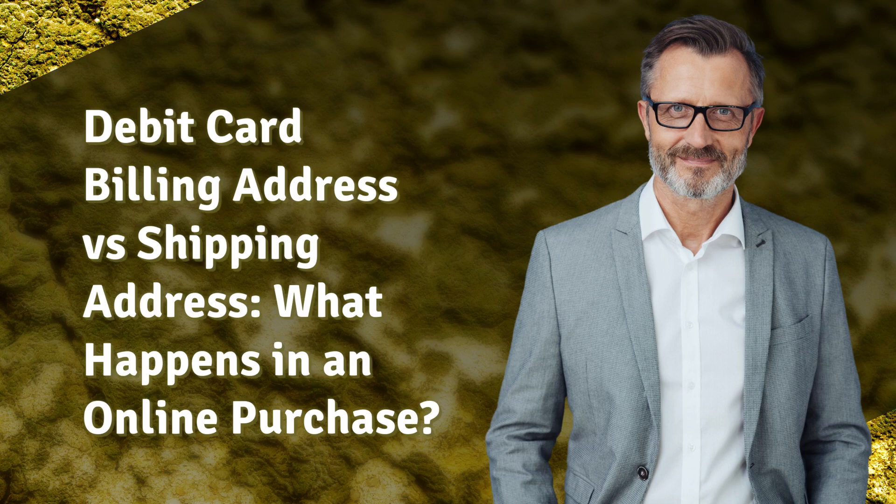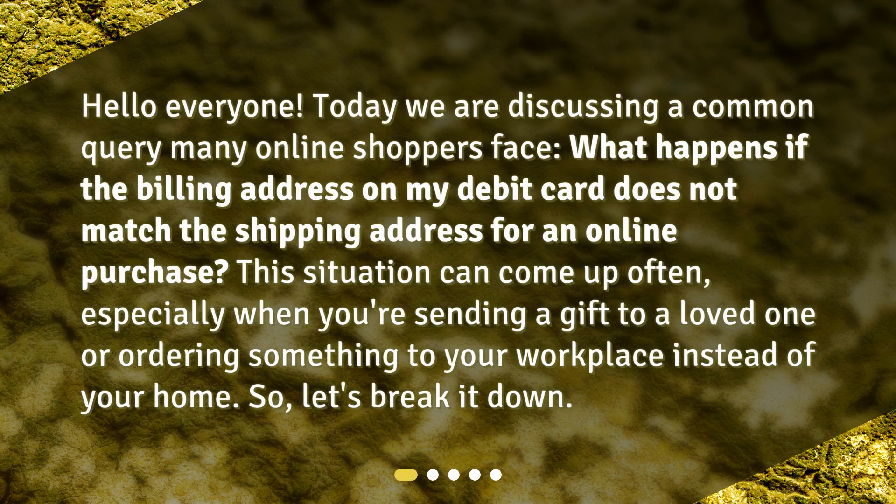Debit card billing address versus shipping address — what happens in an online purchase? Hello everyone. Today we are discussing a common query many online shoppers face: what happens if the billing address on my debit card does not match the shipping address for an online purchase? This situation can come up often, especially when you're sending a gift to a loved one or ordering something to your workplace instead of your home. Let's break it down.